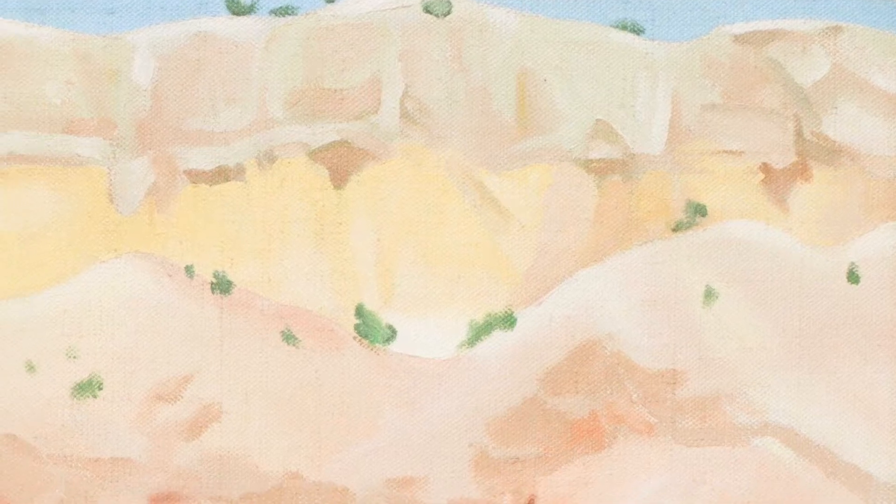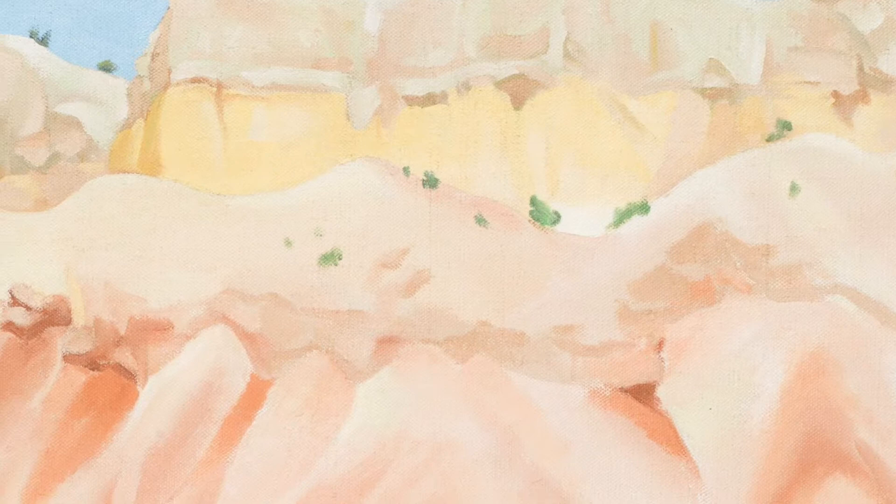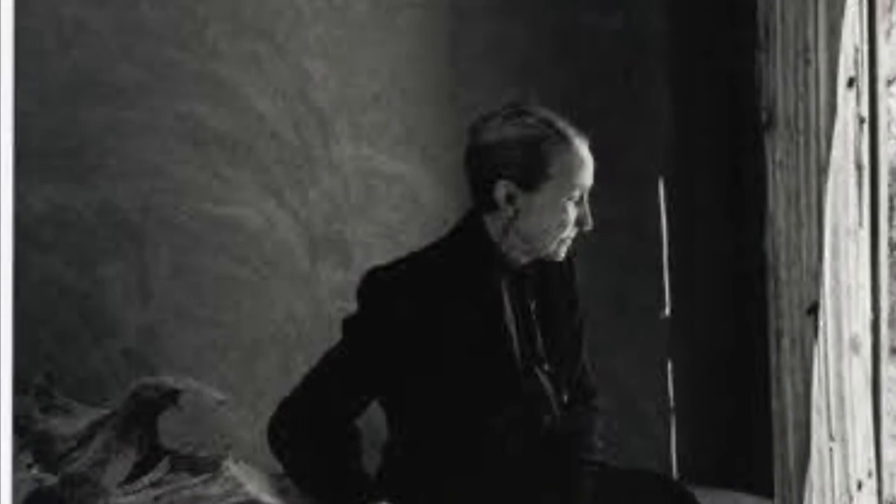Today we will discuss My Backyard by Georgia O'Keeffe, made in 1943. Georgia O'Keeffe was an American artist who was born in 1887 and died in 1986. This piece is made with oil on canvas and is 18 inches tall and 24 inches wide. It was purchased by the museum in 2013.